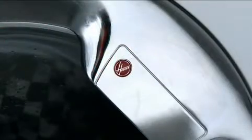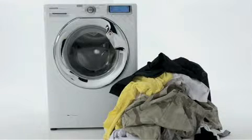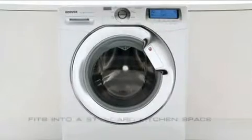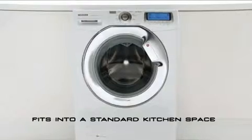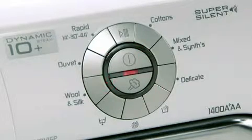The Hoover Dynamic 10 Plus Steam can handle any load size up to an unbeatable 10 kilograms of laundry. This sophisticated washing machine features a steam wash function for added care of your laundry.